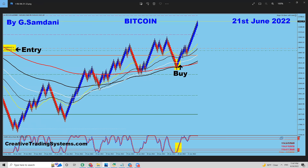On the 21st, look at this. This was an entry — SL never got hit. This was an entry — positive. This was an entry — positive. That's Bitcoin, by the way.